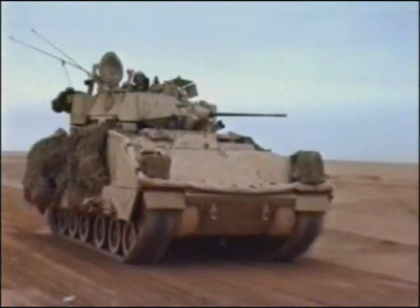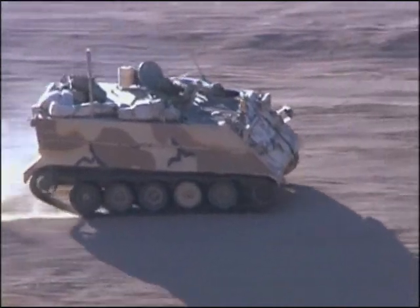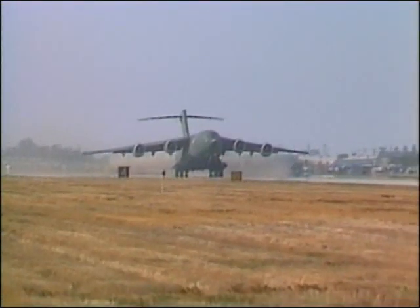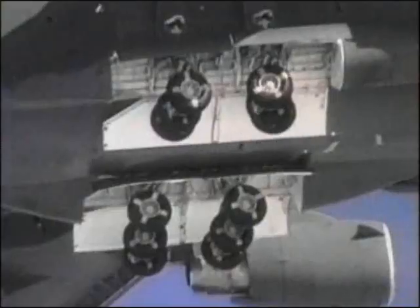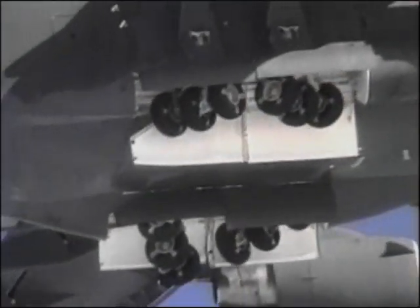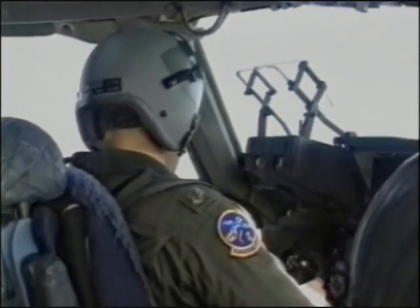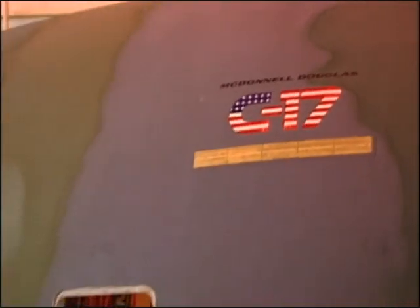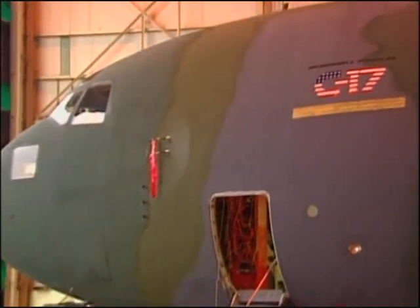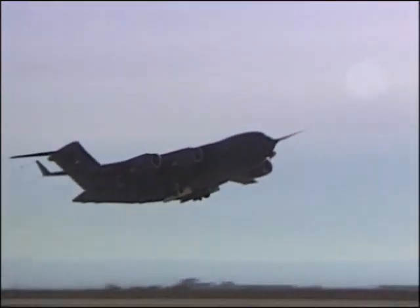Cargo including main battle tanks, Bradley infantry fighting vehicles, and M-113 armored personnel carriers can be flown from Rhein-Main Air Base in Germany directly to Iraq. Air Force test pilots in multi-engine aircraft at times share the cockpit with civilian test pilots. The C-17 test program included McDonnell Douglas test pilots due to their familiarity with earlier phases of the transporter's design and development.